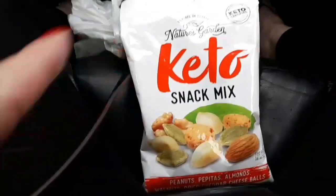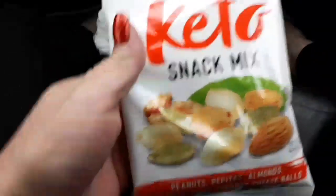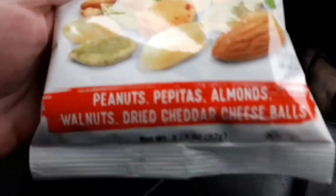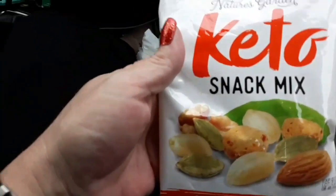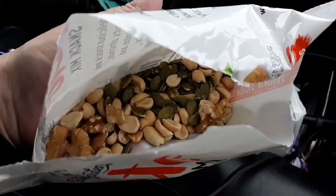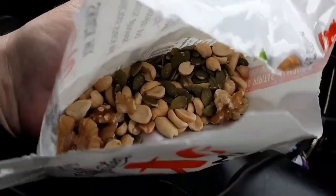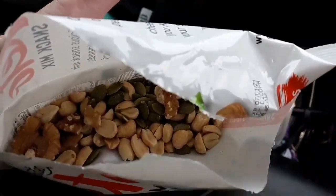I saw Keto Twisted Gypsy haul these and I had to go get some. They are Nature's Garden Keto Snack Mix with Peanuts — I don't know what that ingredient is, pepti-something — almonds, walnuts, dried cheddar cheese balls, and they're from Dollar Tree. Oh no, yuck. The cheddar cheese ball thingies were freaking terrible. This tastes like a chemical. I'm pretty sure I'm chewing on bleach or something. I can't tell you if your bag will be better than mine, but these are terrible. I don't even know how you can mess up nuts.